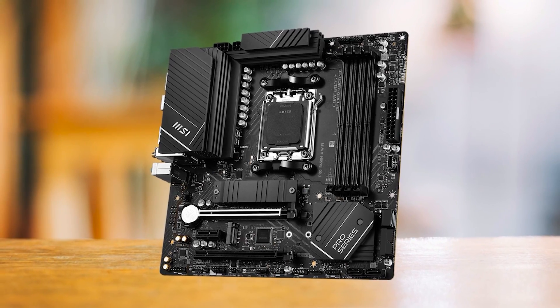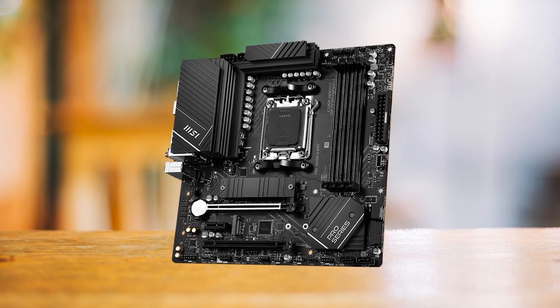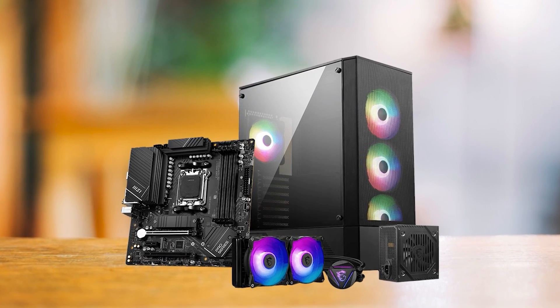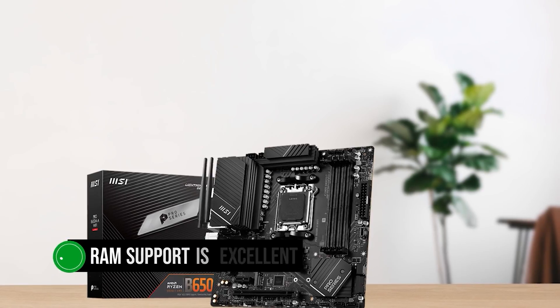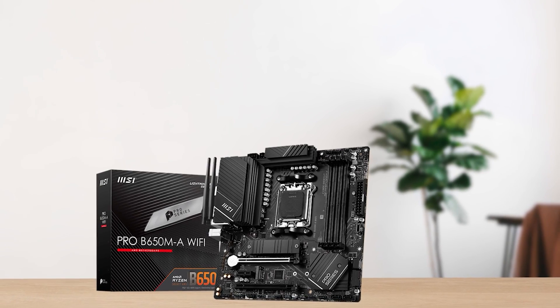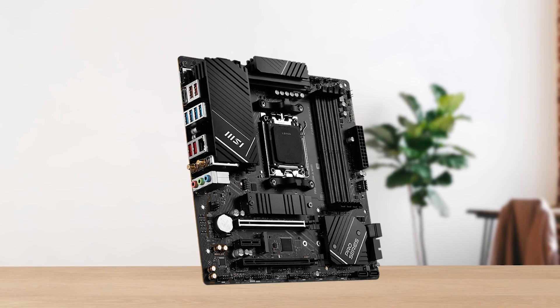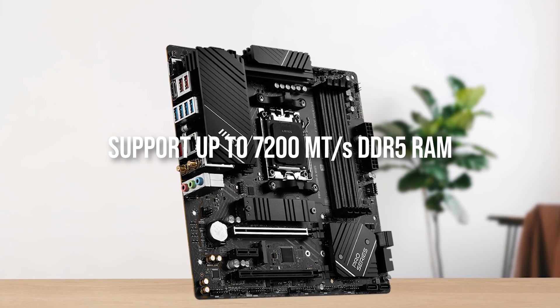I do not recommend anyone to get a 7950X for this motherboard, but this does go to show the premium quality even on a budget-friendly board. Performance is an overall advantage, and even the RAM support is excellent. MSI boards typically do not clock memory much higher than 6400 megatransfers per second, but this board supports up to 7200 megatransfers per second DDR5 RAM.